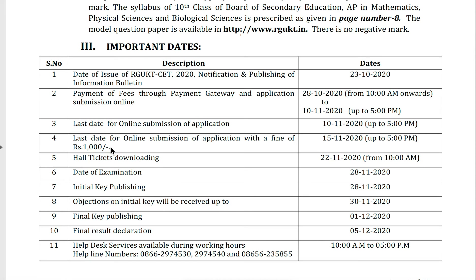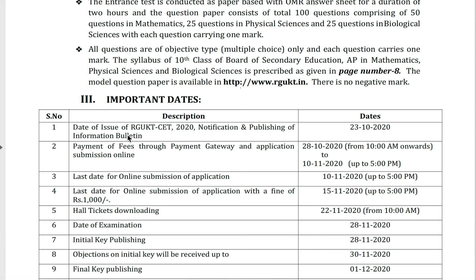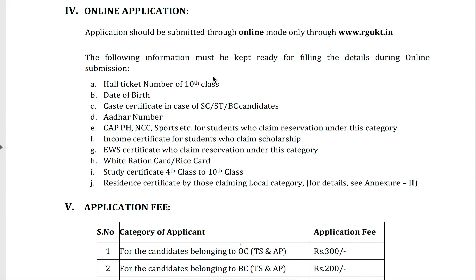These are the important dates. The late fee is 1,000 rupees. The last date for online application is 10th November 2020 with normal fee; 15th November is the last date with late fee. Applications can be submitted from 28th October to 10th November 2020.